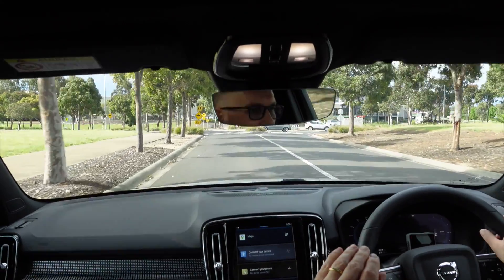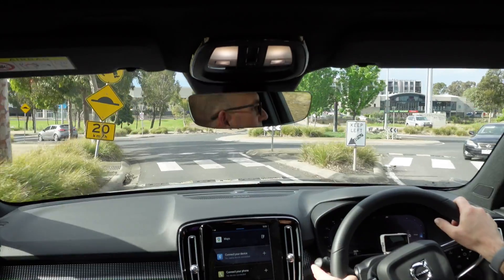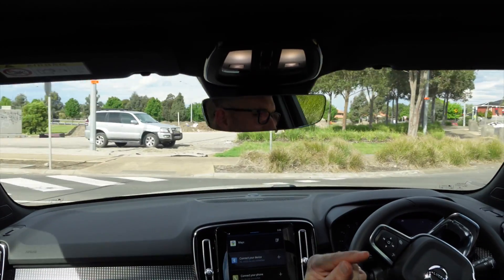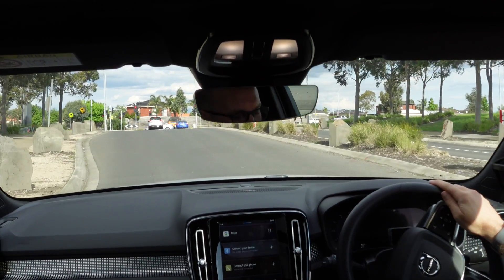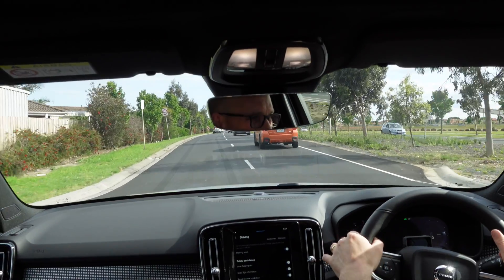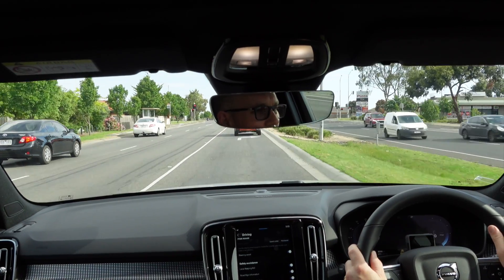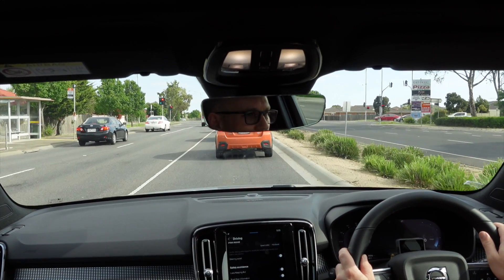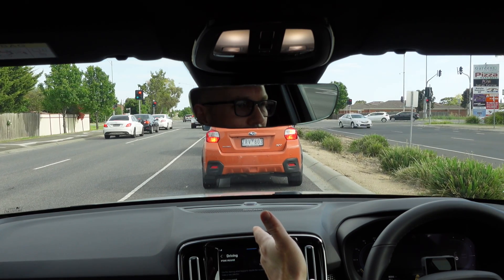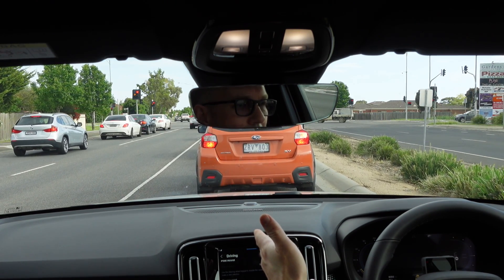So first up, let's do some radar cruise control with stop-start traffic. You can see how it behaves, and there's one weird thing going on here which maybe you can explain to me. I'm going to put the follow distance at 1, turn it on, and get it up to the speed limit of 60. You can see it's got speed sign recognition. It's braking a little late for my liking, but I feel safe. Now watch — it's got to stop here, and it's going to creep forwards.